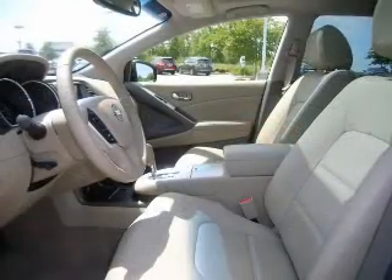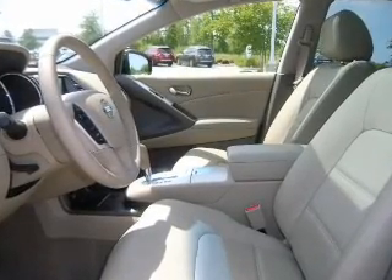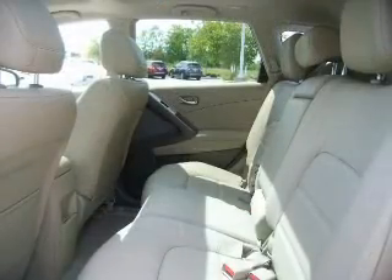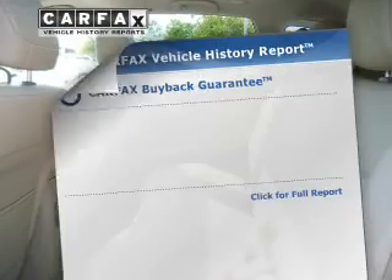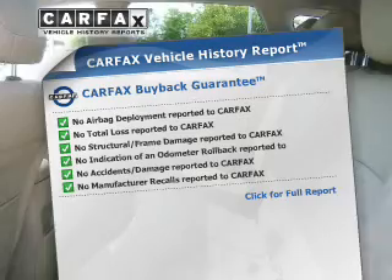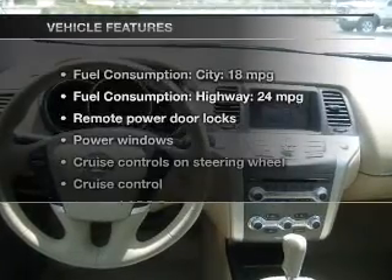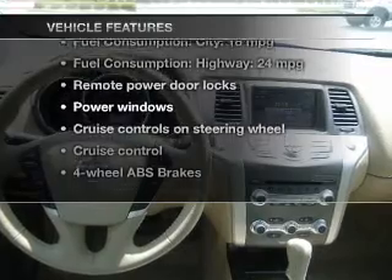Brakes safely with the anti-lock braking system. Let the outside in with a power sunroof. Power and reliability are a great combination — this vehicle has both. Rest easy knowing this vehicle comes with a Carfax Vehicle History Report from Carfax, the most trusted provider of vehicle information. Plus, enjoy these notable features that are included in this vehicle.